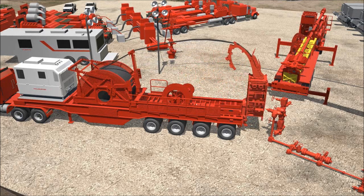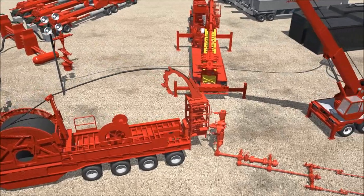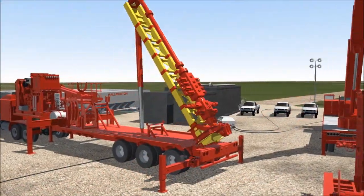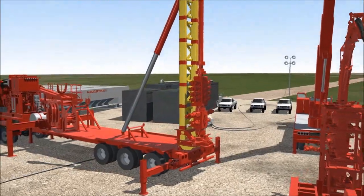The reel trailer can hold 20,000 feet of 2-inch pipe. Designed for quick rig-up, the auxiliary trailer houses the power pack, mast, and a riser with pre-assembled pressure control equipment.